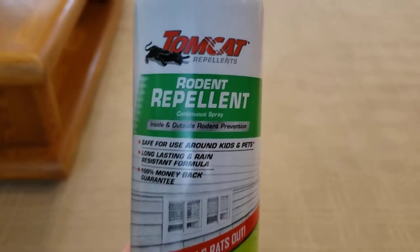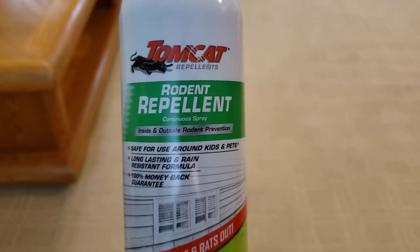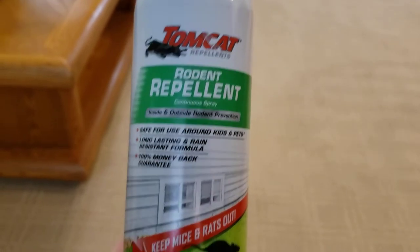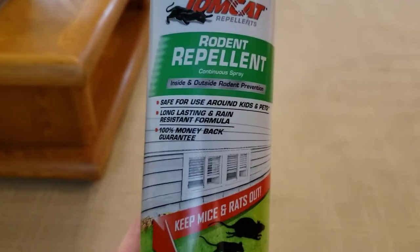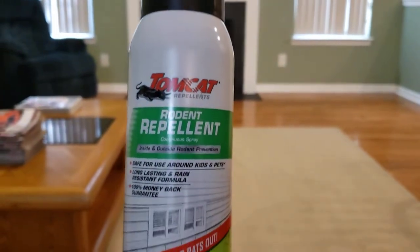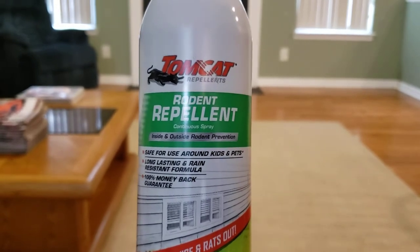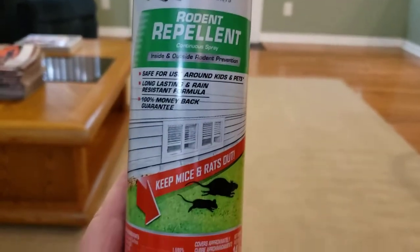One question I've been getting in the comments is: can I spray this inside my house where I live? I very strongly do not recommend that. There's one gentleman in the comments on my first video who sprayed it inside his cabinets and all around his kitchen where he had mice, and he was complaining that he had to go outside and sit on the deck because the smell was so strong it was burning his eyes and nose.